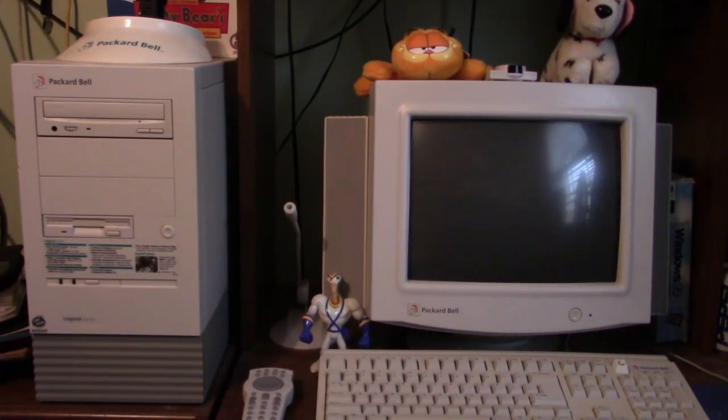I had so many good times on this computer. This is the computer I learned how to use a computer on. My dad and I played games like Putt-Putt, Fatty Bear, Earthworm Jim, Fire Fight, 3D Ultra Pinball, and numerous DOS games.